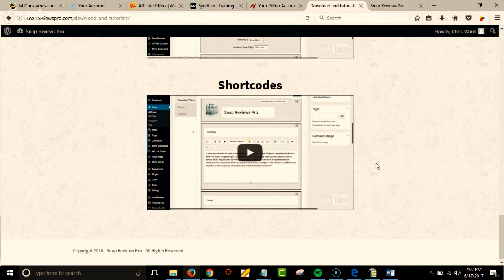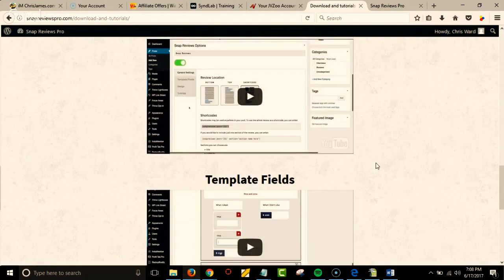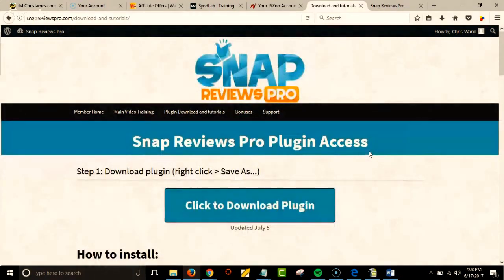It doesn't even have to be a review style. You can make it based on video, like what I'm doing, which I'll show you in a minute. Plus, your website and your blog — you can use it all together.